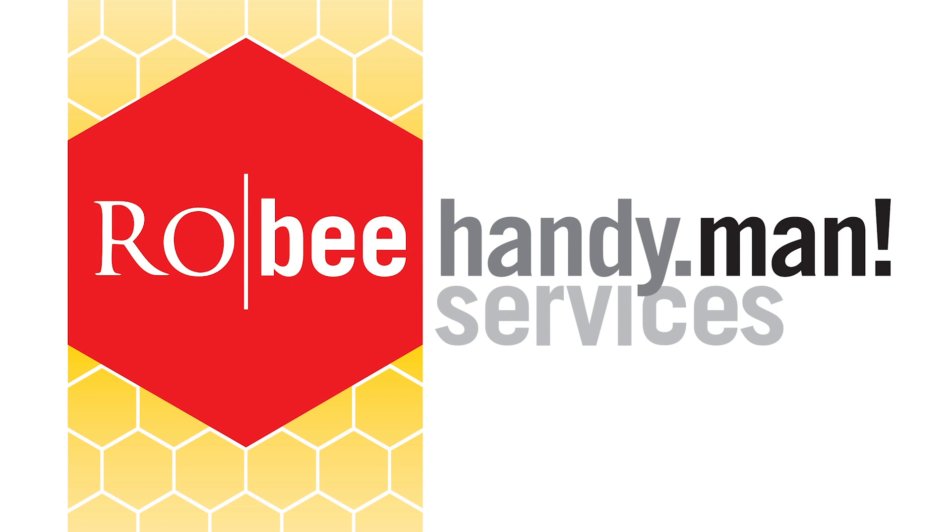Welcome back to the At Home with Roby show. I'm Ashley Davis along with Trent Haston. We're your hosts. We're glad you're spending your Sunday morning with us. Whether you're in the car or on the couch, you're always at home with Roby. Visit us today at andrewroby.com, where you can always click on the At Home with Roby tab at wbt.com.